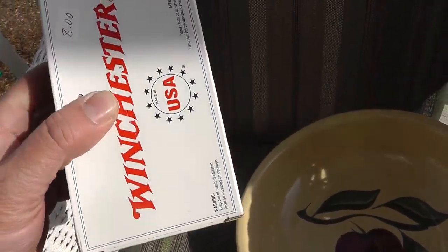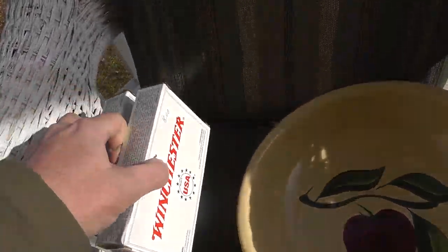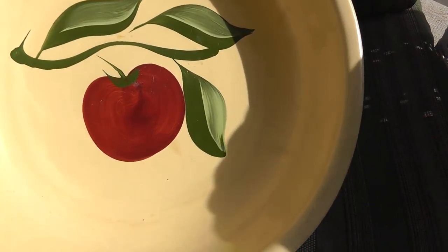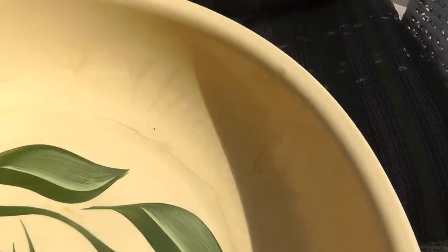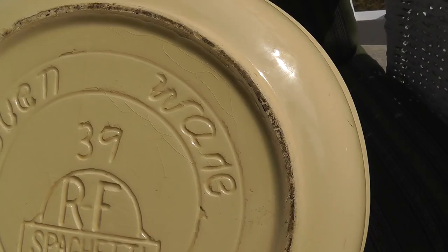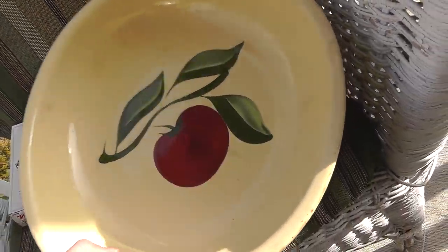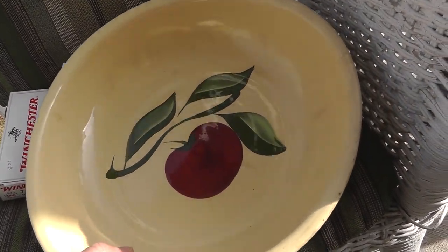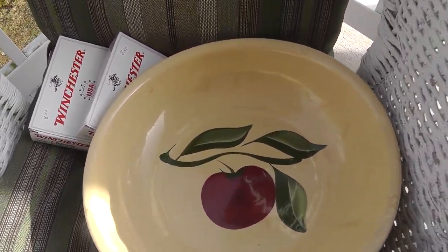A couple boxes of ammo — I gave $15 for the two of them. Ammunition is always a good thing; I'll use it for myself. You can never have enough ammo. And a nice Watt bowl. I'm guessing that's a tomato or an apple design. There's a little bit of crazing in the porcelain, but nothing major. It's marked 'Ovenware 39' — that's how they normally mark the Watt stuff. I really like the old Watt though; there's something about the simplistic design. I need to look it up — I'm not sure what it will bring, but there are collectors out there for this.